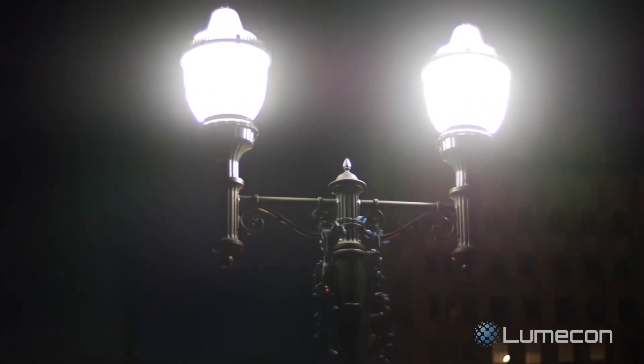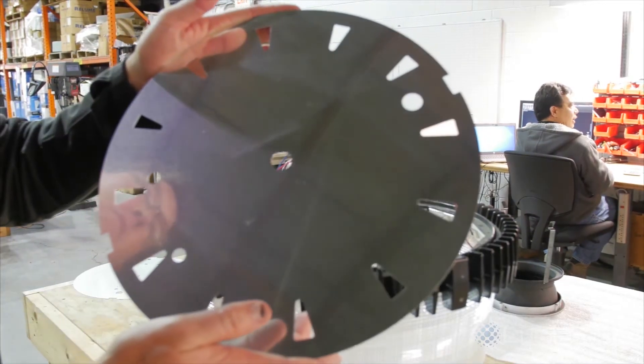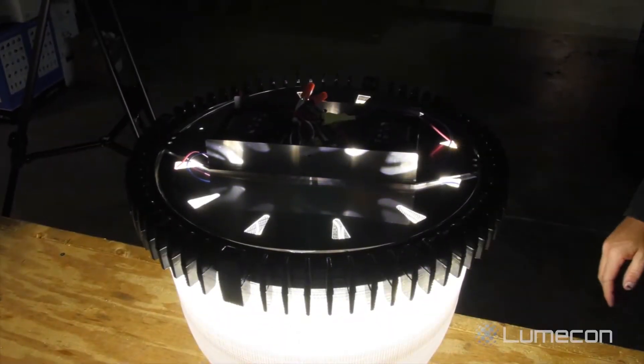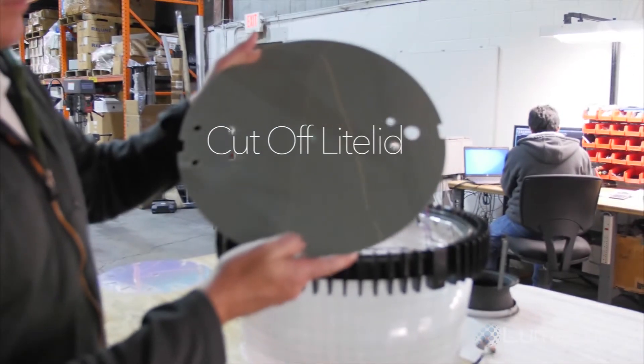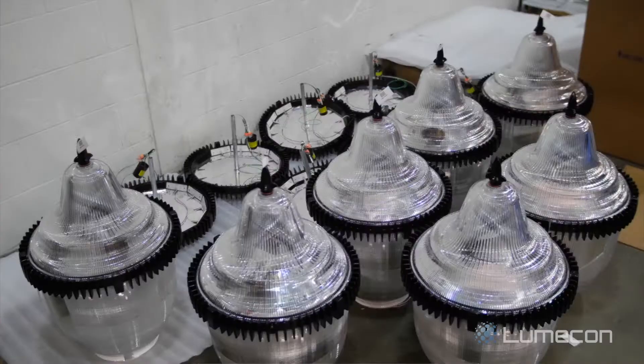There are two options for controlling uplight through the Ring of Fire. One is the perforated light lid, a polished reflector above the LEDs that limits light to only 30% in the upper globe. Second is the cut-off light lid, a solid polished reflector that virtually eliminates light in the upper globe.